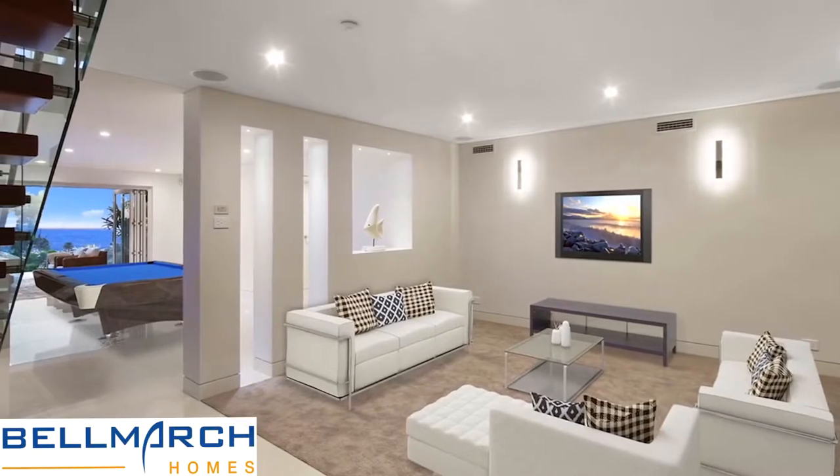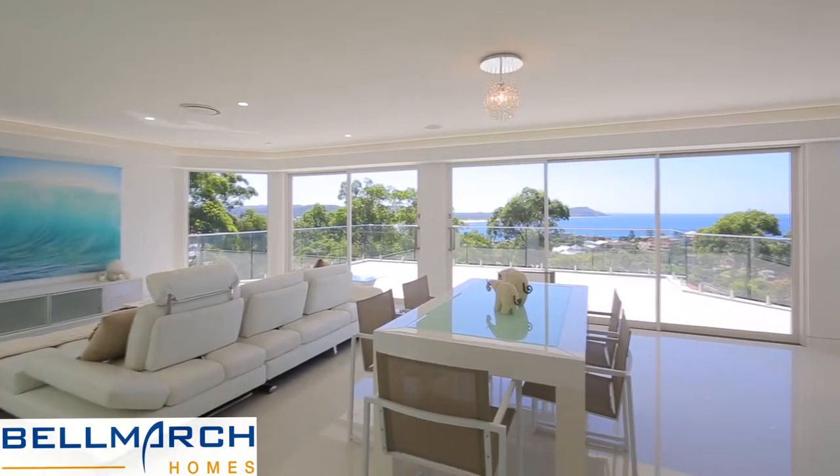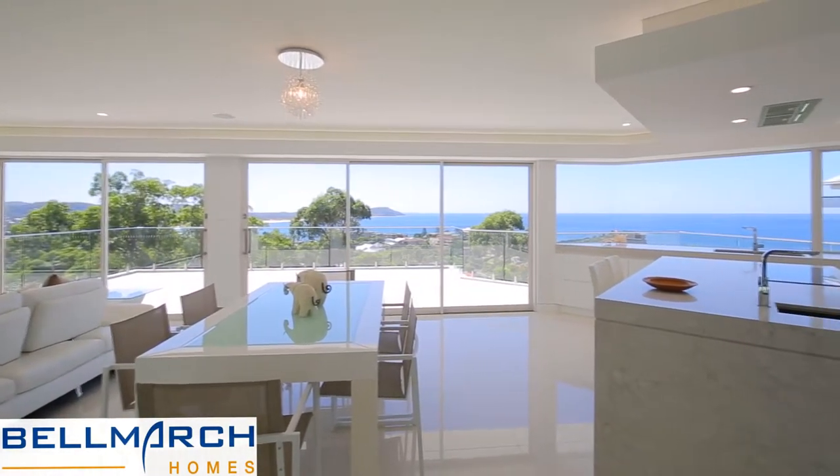I think the results speak for themselves. Contact us now for more information about creating your own stunning, custom-designed Belmarch home.